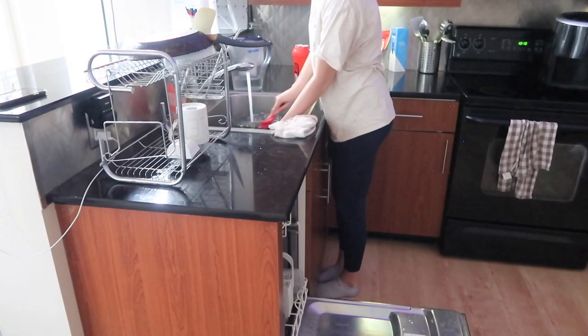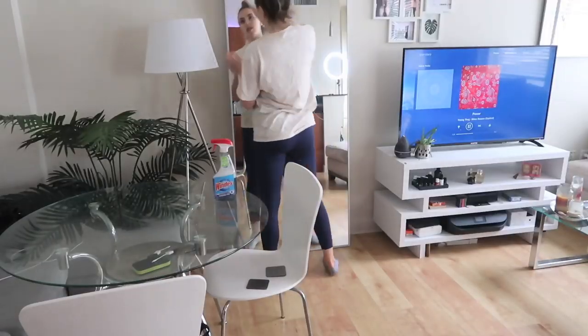Hi guys and welcome to another video. So I recently did a cleaning video that was basically just my weekly cleaning routine and a lot of you seem to like it, so I decided to do a video kind of similar to that.